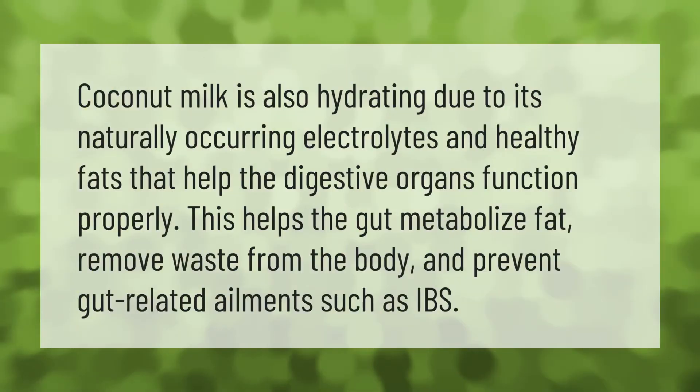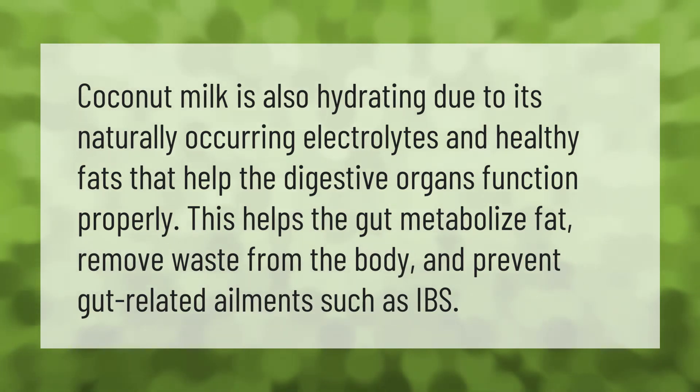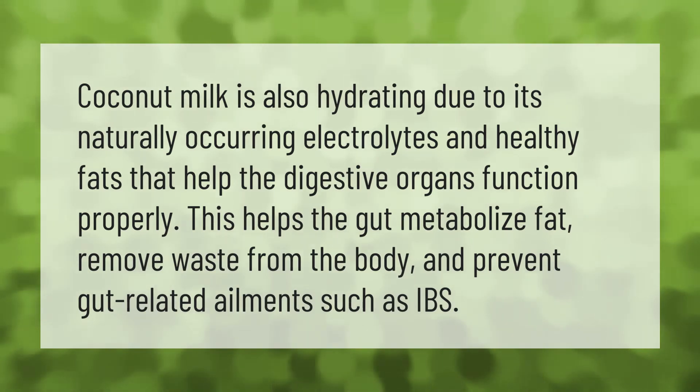Coconut milk is also hydrating due to its naturally occurring electrolytes and healthy fats that help the digestive organs function properly. This helps the gut metabolize fat, remove waste from the body, and prevent gut-related ailments such as IBS.